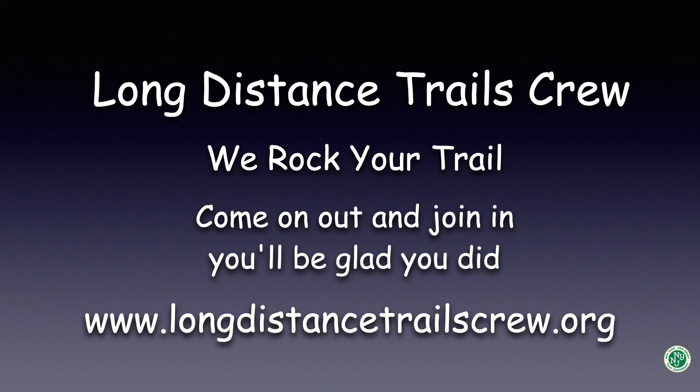Thank you for watching. We are the Long Distance Trail Crew. We Rock Your Trail. Come on out and join in — you'll be glad you did. Visit us at longdistancetrailcrew.org. LDTC is a member of the New York, New Jersey Trail Conference.